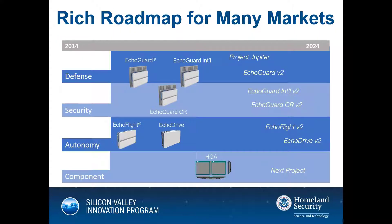At Echodyne, we view ourselves as a radar platform company with the ability to apply our core technology to numerous markets. While our current activity is focused on addressing the immediate needs of security applications in federal defense and critical infrastructure verticals, we are also positioned to support detect-and-avoid applications for autonomous operations, including unmanned aerial systems flying beyond visual line of sight and the future market of self-driving vehicles. The next important milestone on our roadmap will be the introduction of our longer range radar, which we call Project Jupiter, in response to market demand from our federal and defense customers, and will be available in 2022.